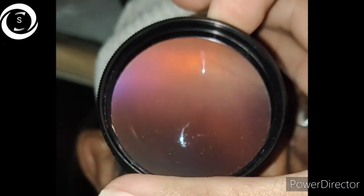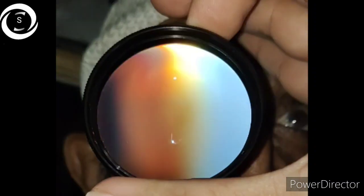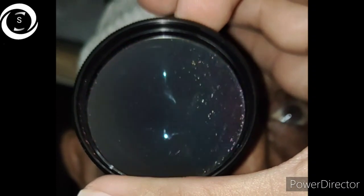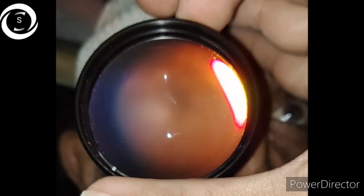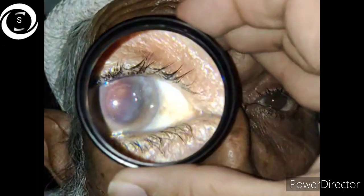He went to another setup because I don't have the facility. After a week post-capsulotomy, he came back saying his vision had further deteriorated after the laser I prescribed. On examination, a large capsulotomy had been performed, and on fundus examination I found a fresh rheumatogenous retinal detachment.